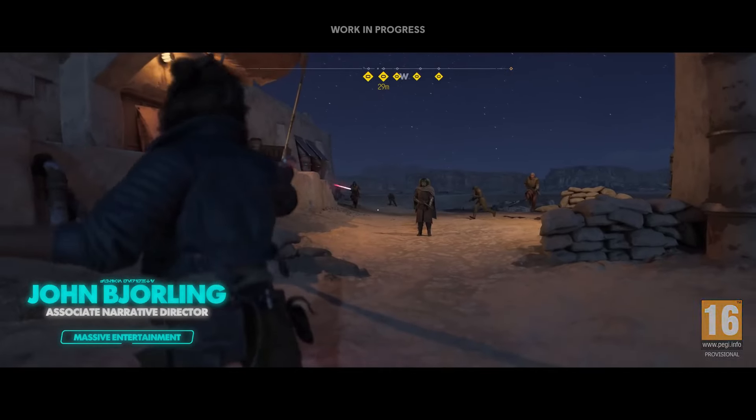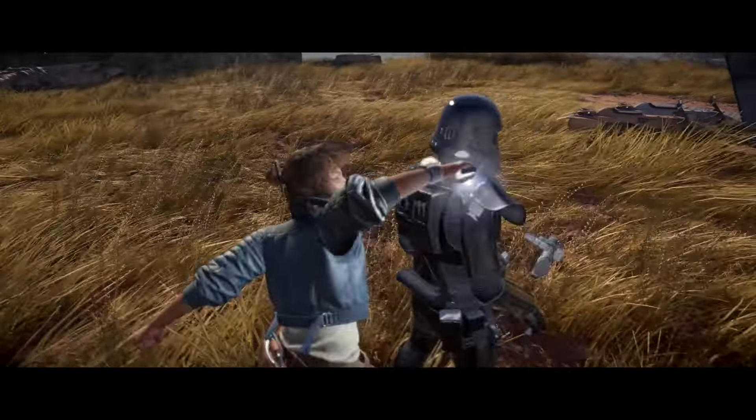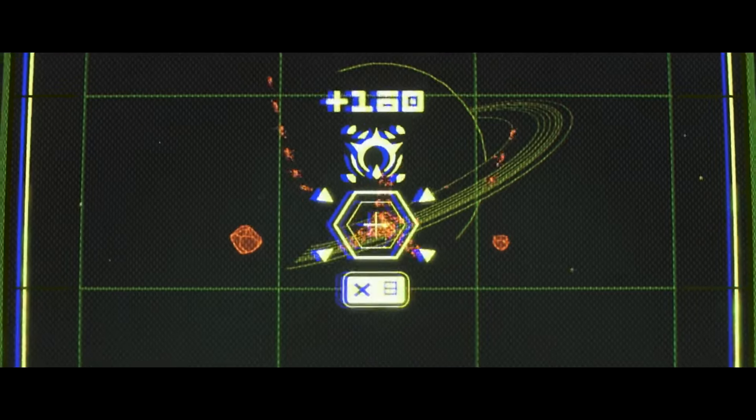Hello everyone! I am Jon Bjerling, Associate Narrative Director on Star Wars Outlaws. And I'm here to break down the lore, references and any other Star Wars details you may have missed in our latest gameplay walkthrough.